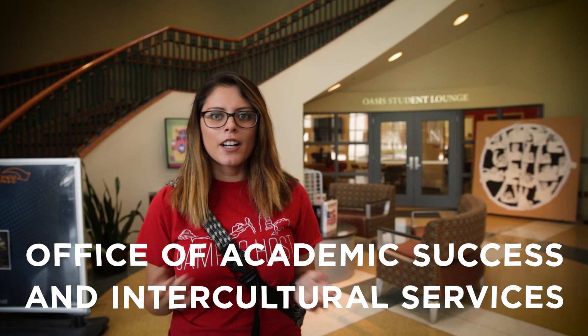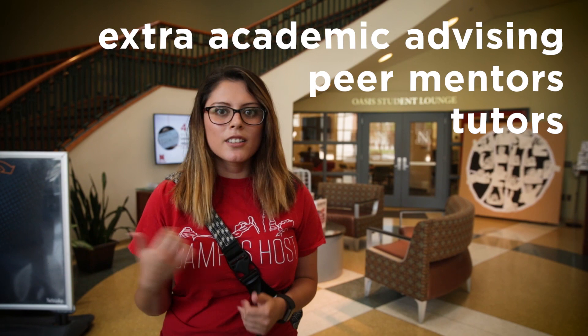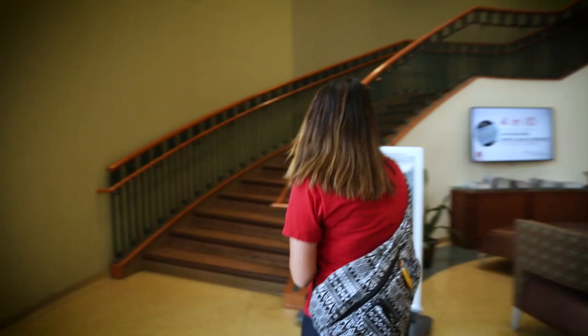In the Jackie Gaughan Multicultural Center we have the Office of Academic Success and Intercultural Services, otherwise known on campus as OASIS. A lot of students see OASIS as a home away from home, and the director of the program wants every student to know that they are welcome to have a home here in OASIS. A few resources that we offer here are extra academic advising, peer mentors, and tutors as well. So let's go upstairs and check out some other things that we have here.